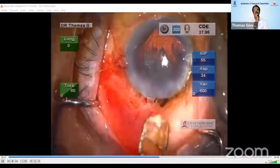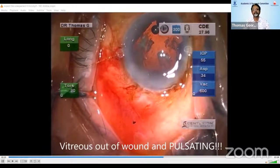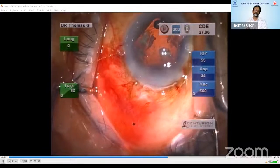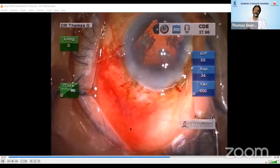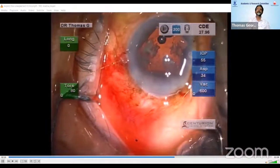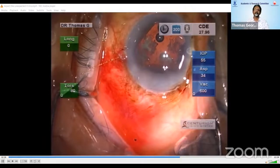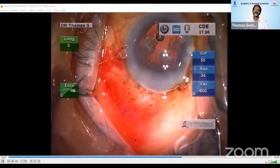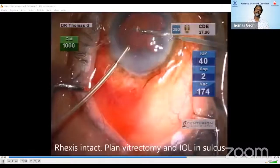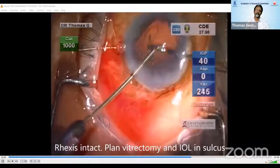By that time, vitreous had presented itself into the wound. What I did not notice on the table, but noticed on reviewing the video, was that the vitreous was pulsating in the wound — transmitted pulsations in the vitreous prolapsing out of the wound. I had an intact rhexis. So the cataract surgeon in me said I can do a good vitrectomy and put a lens in the sulcus on top of the rhexis, and that's how I proceeded.